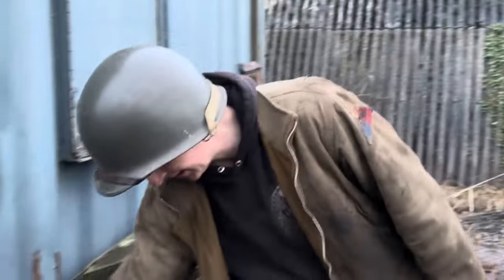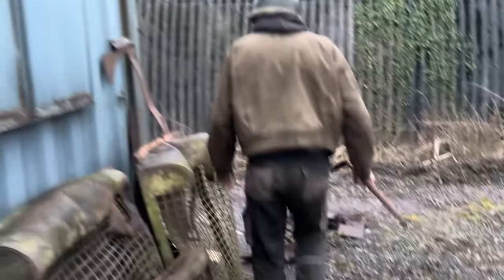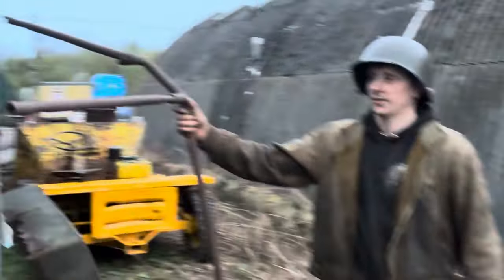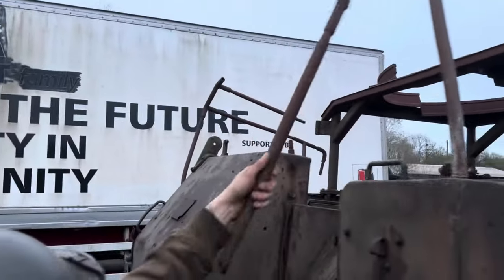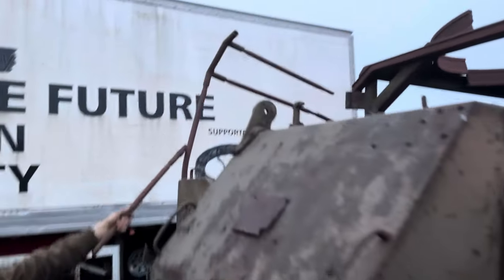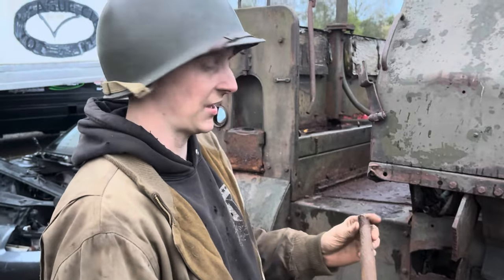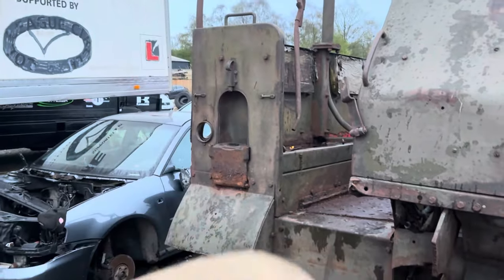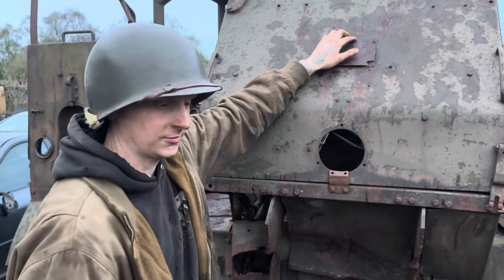We've got engine covers, the back cover there - these are parts. This is actually the framework that goes on the front, and you can see there's a bit left on here. That will go all the way across, and then there'll be a canvas that goes over the top. We could probably save what we can and straighten it out. There should be a windscreen that goes here - a guy said he's got one in America, so we might be able to find one of those.